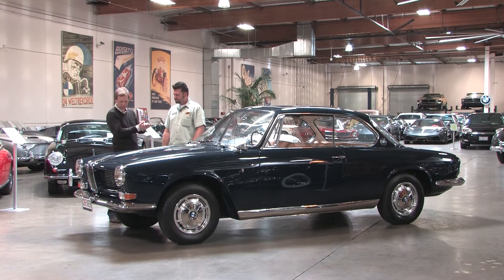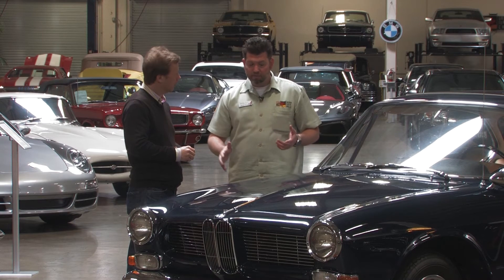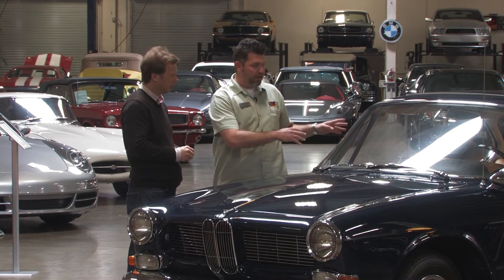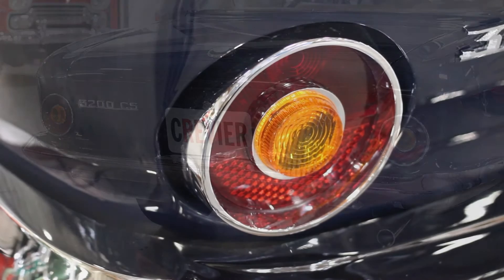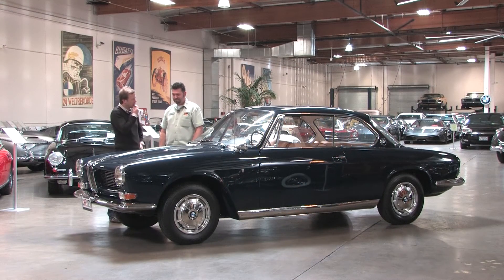Some of the design cues from this Italian design — did they carry forward into the BMW line? They did. Almost across the entire model line of BMWs that followed it, you can pick up certain things. Even the taillights on this car went on to become the taillights on the 2002. I do see that now, now that you mention it.